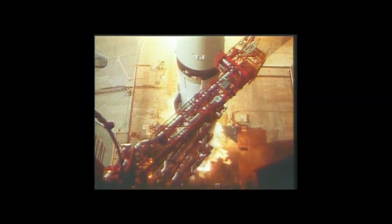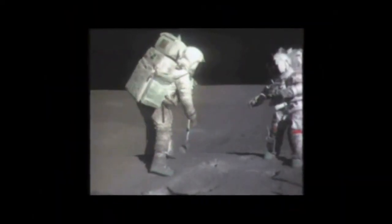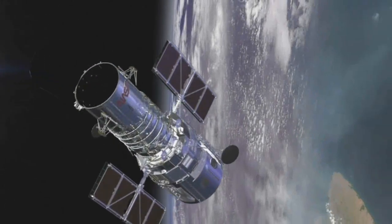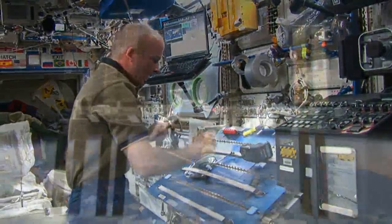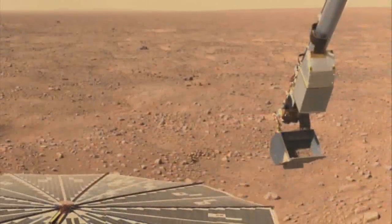Much has happened since Americans first landed on the moon. Space has become a globally utilized resource. Our skies are filled with satellites, people are living aboard the International Space Station, and scientists worldwide study our solar system with robotic missions.